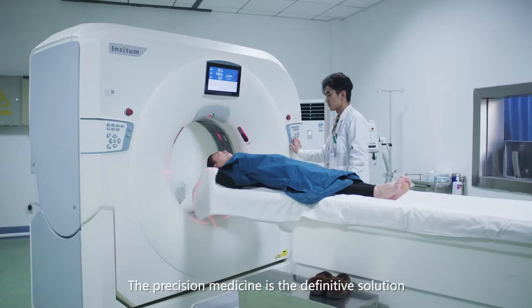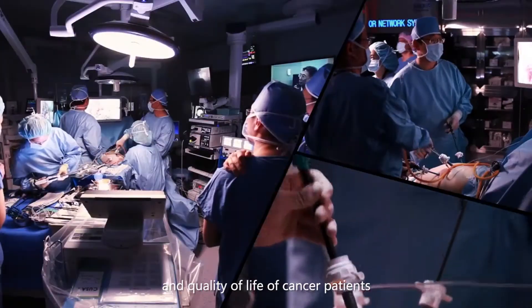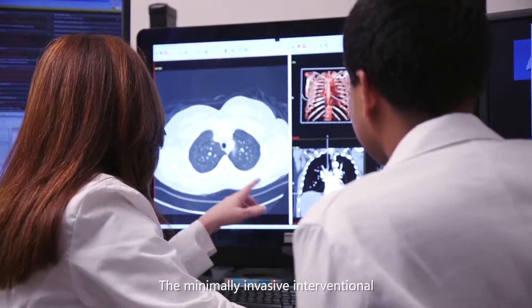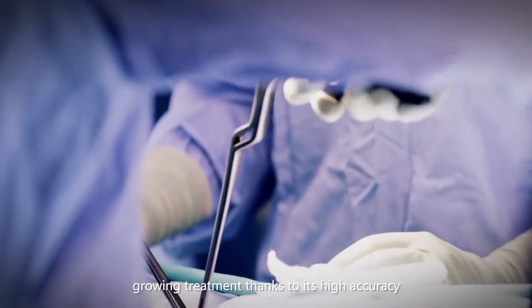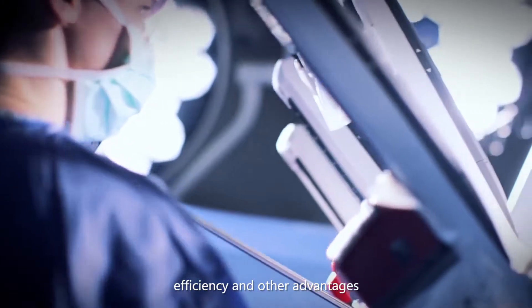Precision Medicine is the definitive solution for improving survival rate and quality of life of cancer patients. The minimally invasive interventional therapy against cancer has become a vital, growing treatment thanks to its high accuracy, targeting, safety, efficiency, and other advantages.